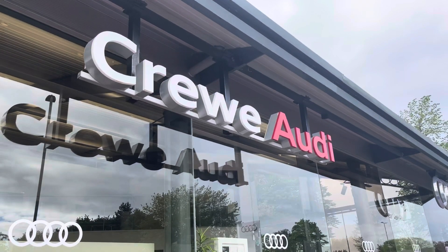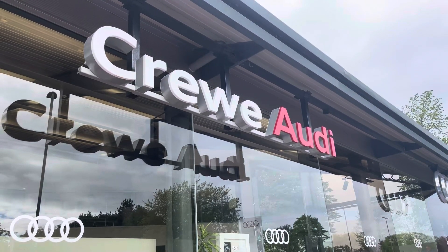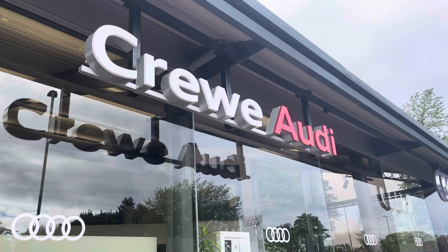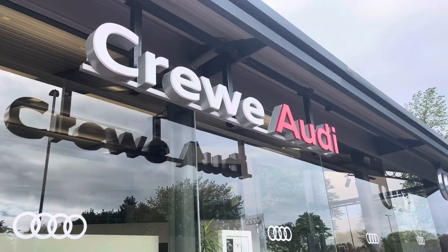This vehicle comes with a minimum of 12 months manufacturer warranty and 12 months roadside assistance. For more information about this vehicle or to arrange a test drive, please call us now on 01270 864 084 or enquire online at www.traily.com.